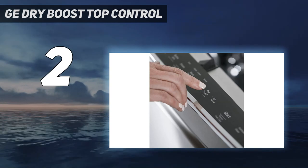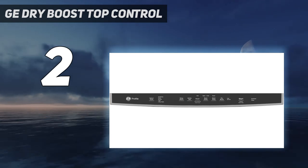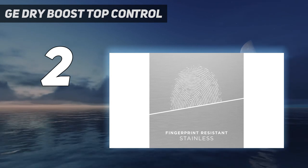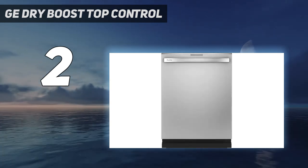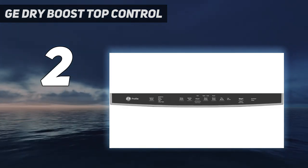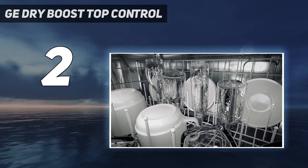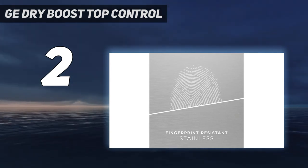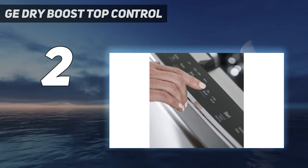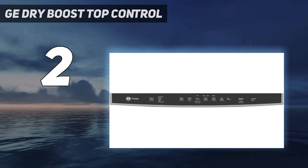It flaunts an attractive fingerprint-resistant finish, is configured with a sleek pocket handle, and has hidden controls, so it will truly shine in any kitchen, modern or otherwise. But there's more than just good looks that make this one of the best dishwashers on our list. It delivers above-average cleaning performance, and an editor at Wirecutter said it even cleaned better than a nearly $300 more expensive Miele dishwasher they tested. It probably performs so well because it has three wash levels to ensure every dish gets sprayed with water and detergent.